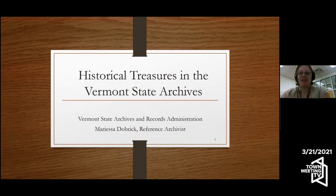Hello. Thank you for this opportunity to share just some of the historical treasures that are in the Vermont State Archives and Records Administration. My name is Marissa Dobrik. I'm one of the archivists at the State Archives, and I act mainly as a reference archivist. I also do outreach like I'm doing today, and I process archival records. Since this is a virtual visit, I will have contact information for me personally and the reference room for your research needs at the end.